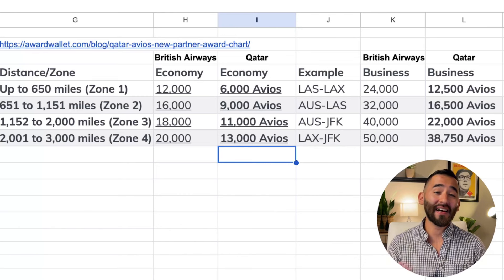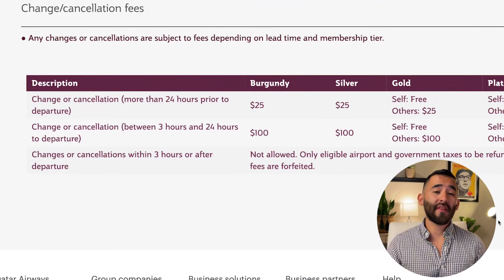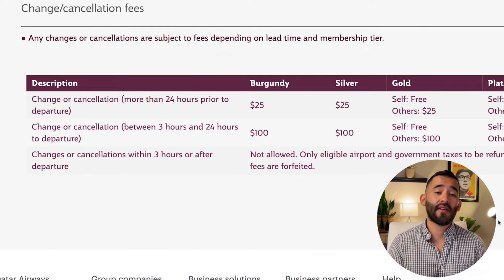As you can tell from these examples, I am based in Austin, so if you want me to use your home airport in future examples, be sure to drop that in the comments. You'll also be happy to know that to change or cancel your award ticket with Qatar is just $25, compared to over $50 with British Airways. So that's another plus.